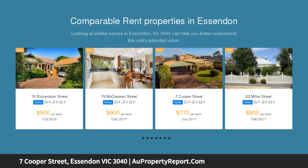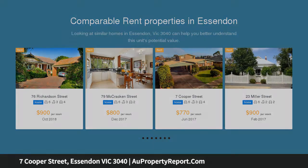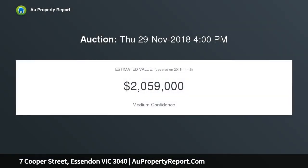Situated in the heart of Essendon on 1085 square meters with over 20 meter frontage, 7 Cooper Street offers a permit approved project for two luxury stand-alone homes, each sitting on 540 square meters of land.